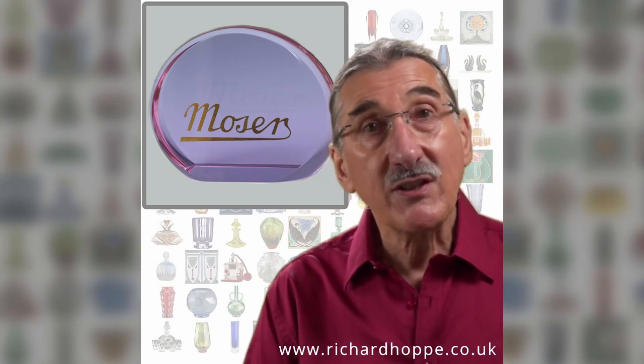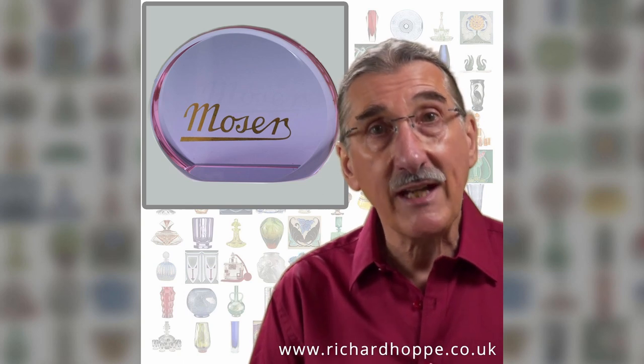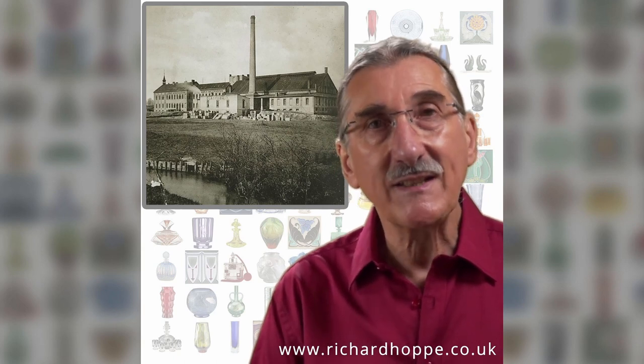The name Moser represents close to 165 years of quality crystal and creative design. Founded in 1857, innovation was key to the company's success.